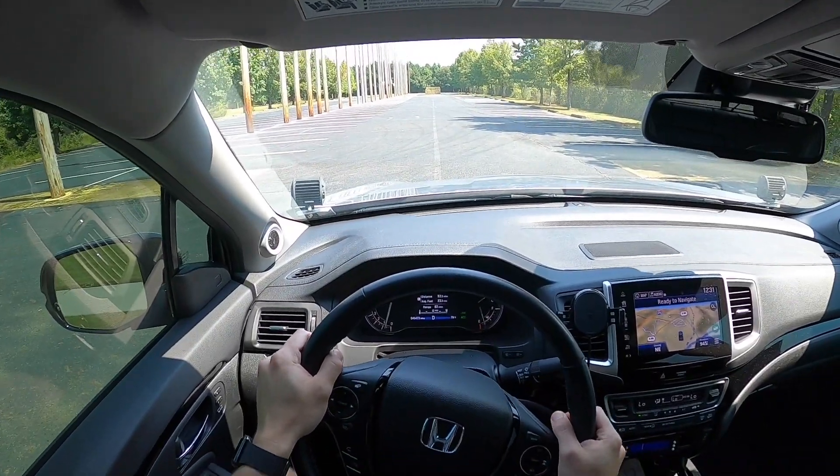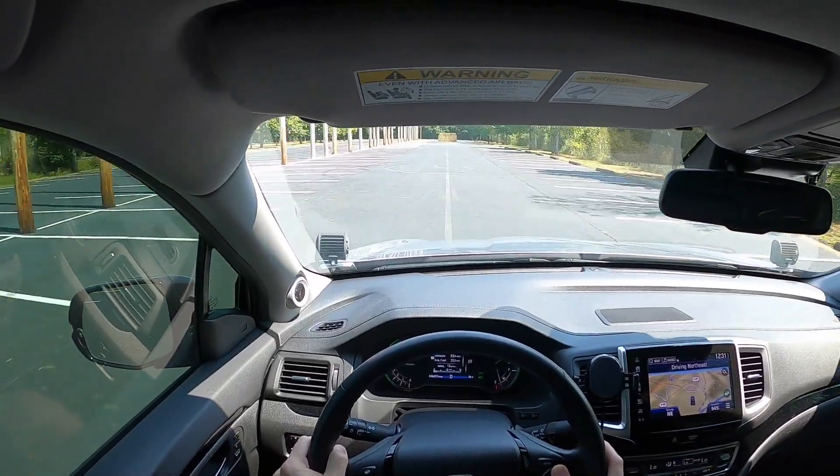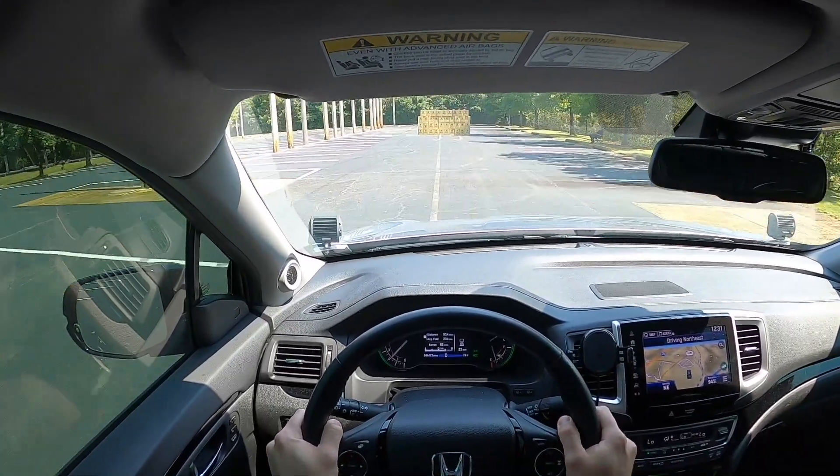Three, two, one. 25, right — 25 miles an hour. Feet off for the brakes.